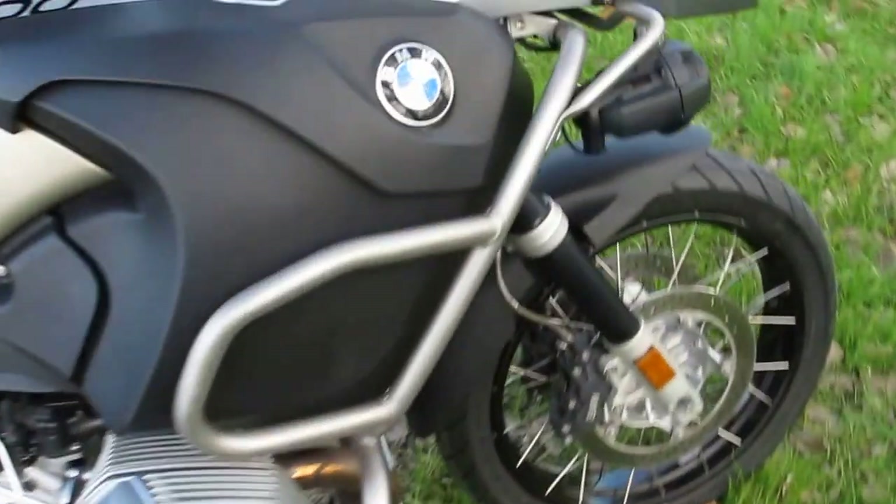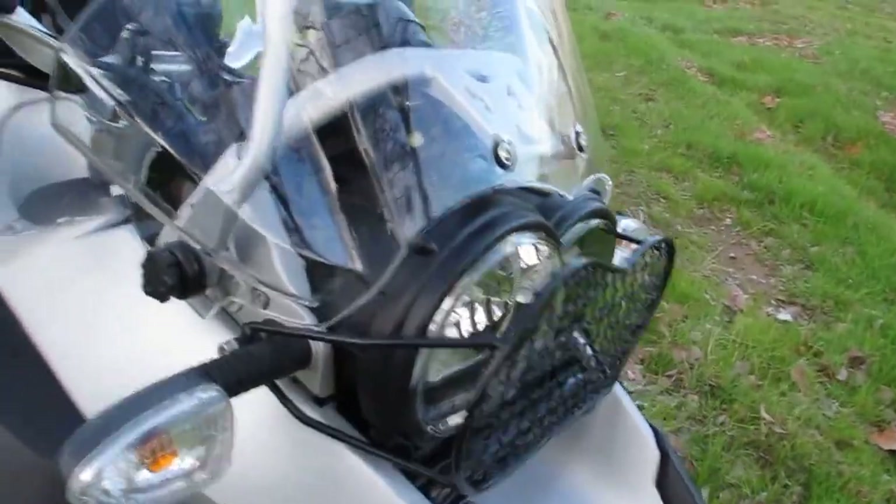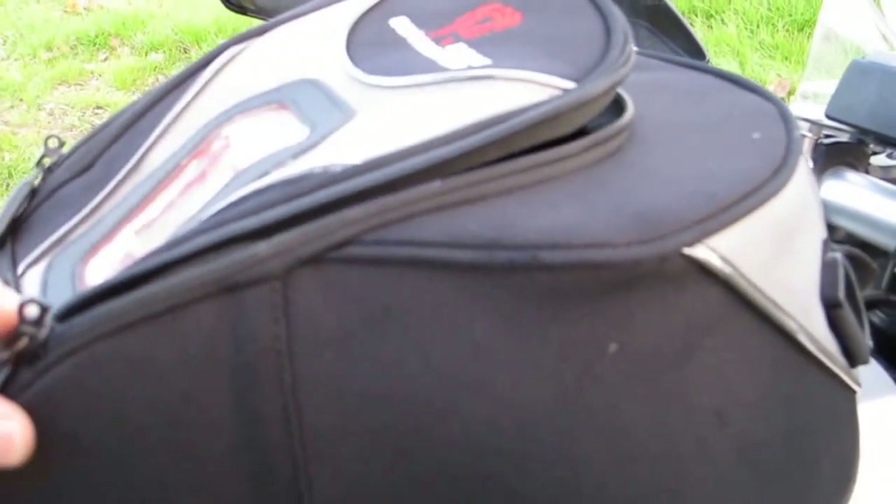It's also got fog lights in the front and a headlight guard up front. I'm going to put these receipts back in the tank bag — that's a nice tank bag.